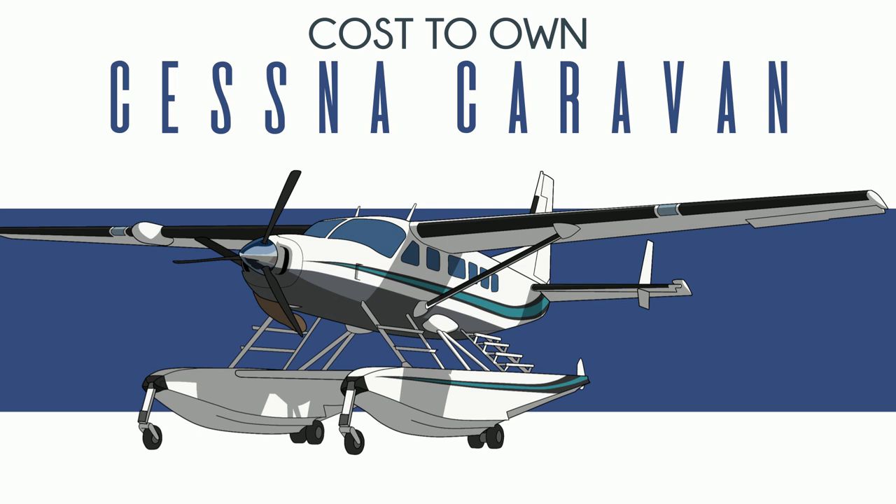This is proven by modern-day curvy crossover SUVs which struggle to fit a toaster in the trunk. Anyway, when you're moving stuff, square is what you want, and the Cessna Squaravan is just that.